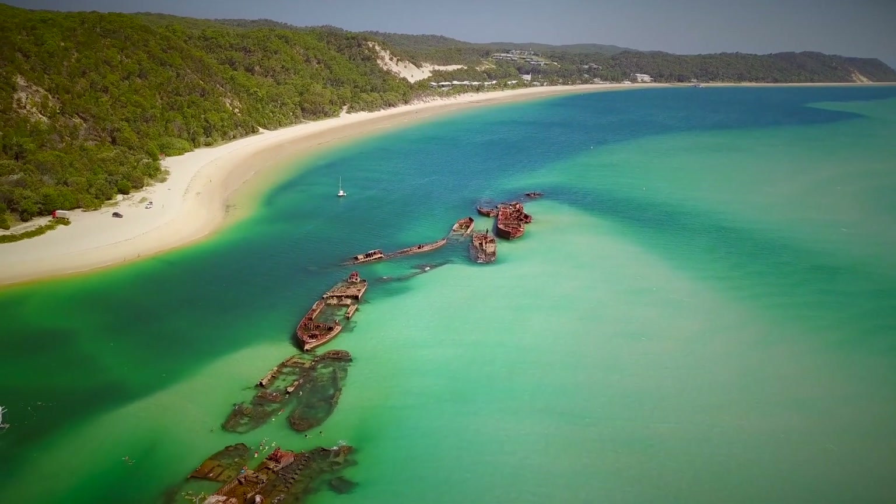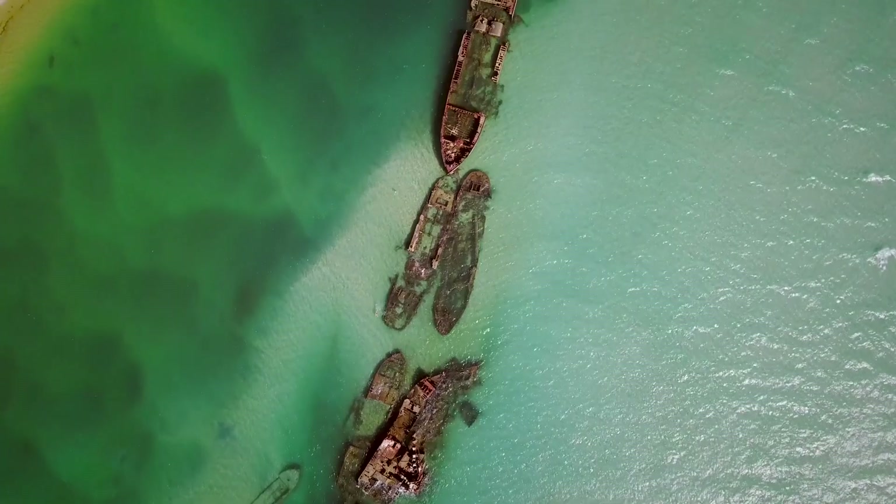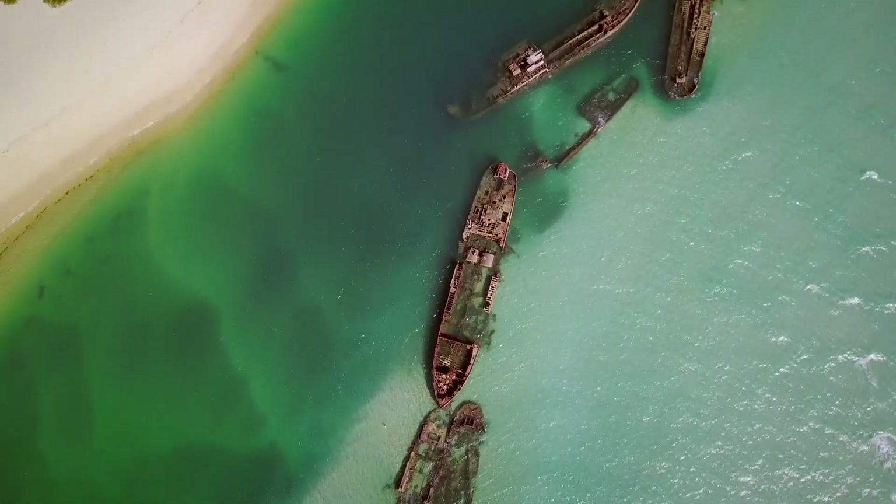Moreton Island is one of the few inhabited islands near Brisbane, and it's the world's third-largest sand island. It lacks paved roads and is a haven for tourists, with the Tangaluma wrecks ranking as its top attraction.